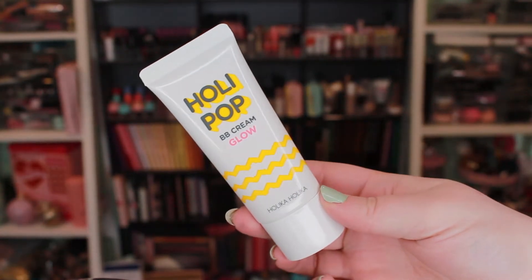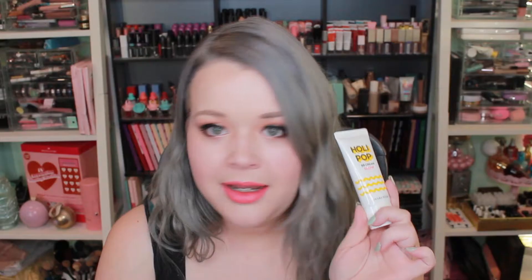The first product I got is a face product. This one is from Holika Holika — it's called the Holly Pop BB Cream Glow, and the price was $6.65. I got this in shade number 3 Glow. It's supposed to be a glowy BB cream type product. I did end up getting two different BB creams and I kind of used them together. On the back of my hand it actually looks like a pretty good color match for me.